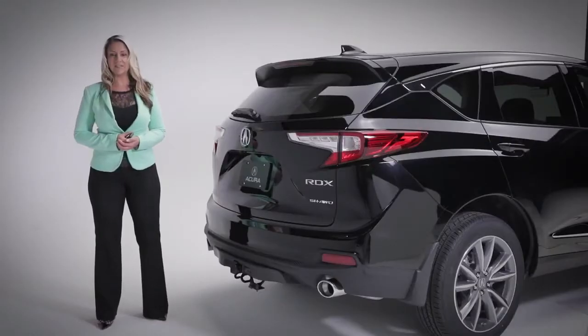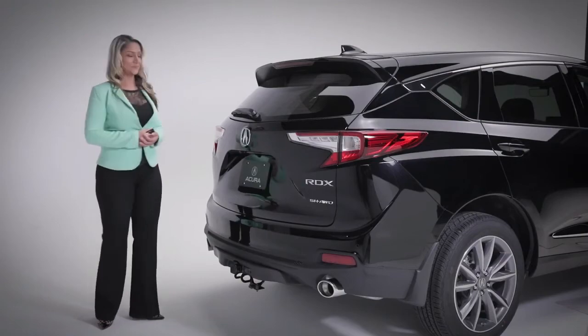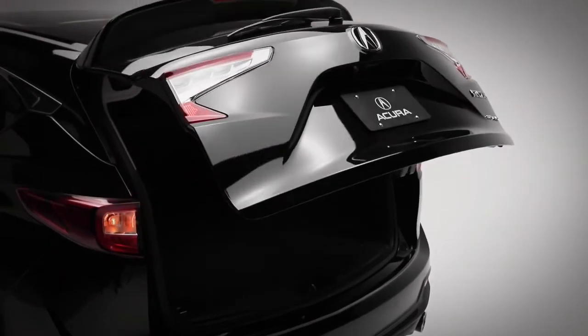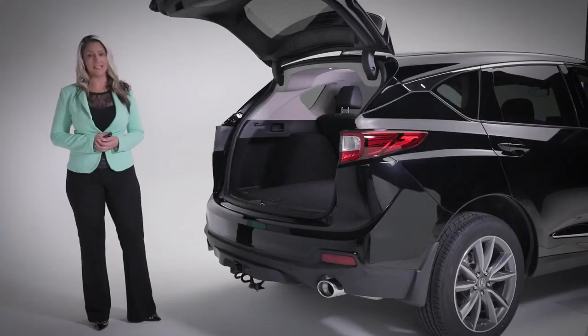The Elite styling of the RDX continues to the rear, where you can open the trunk using your key fob or this convenient hands-free feature. For those of you parking inside, you can easily program the height at which the tailgate stops, so you won't hit anything.